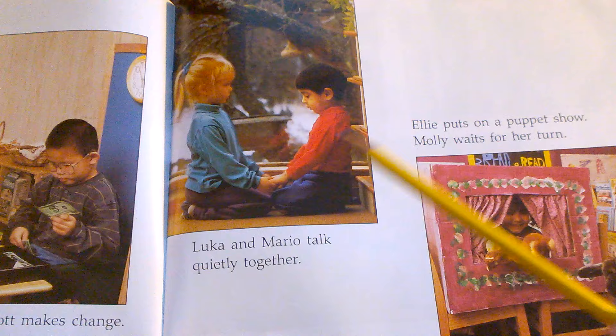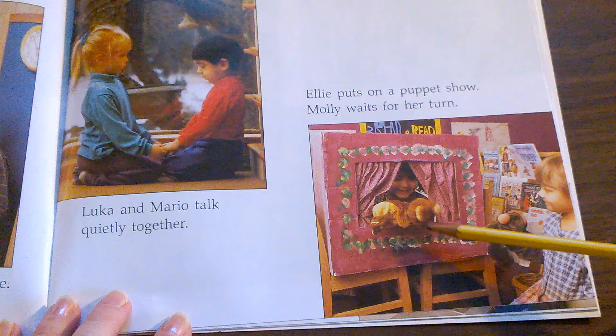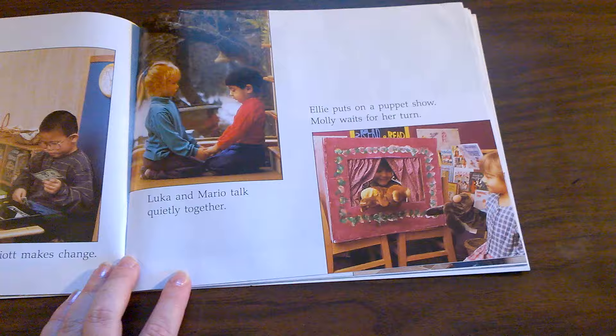Luca and Mario talk quietly together. Ellie puts on a puppet show. Molly waits her turn. Molly is such a nice girl to wait so patiently and listen to her friend's puppet show while waiting for her turn. Is this the same or different as what you do at your school?